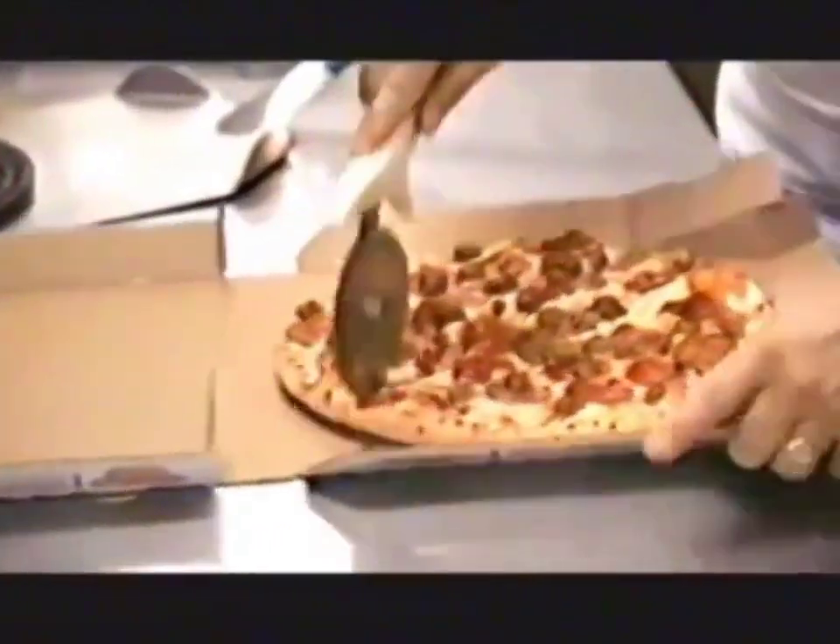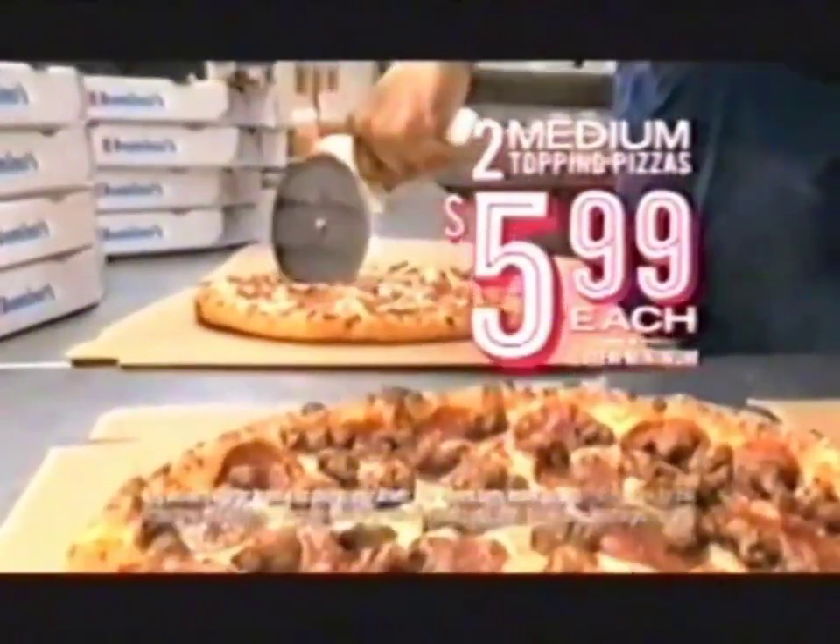We'll stop at nothing to deliver you the best pizza possible. Like these two medium, two-topping pizzas for $5.99 each.